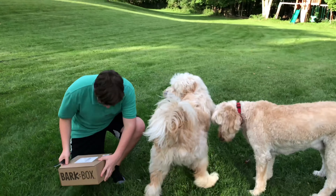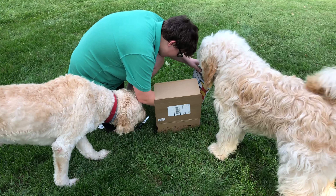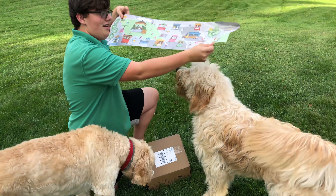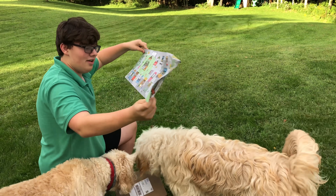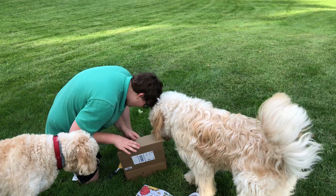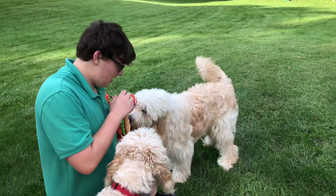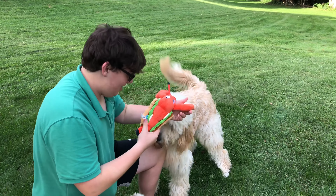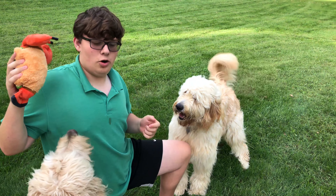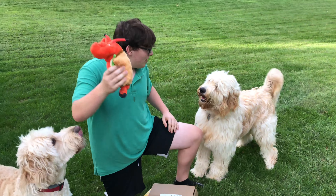Let's do it! Starting it off — this month is going to be based on food. Every month they have a cool little graphic, and this month the theme is food. First up, we have the Max's Mane lobster roll, and Cooper's already jumping for joy at it. It's a little lobster roll squeaky toy. All the toys in there are made by them — they don't buy from somewhere else — and they're always made very high quality.